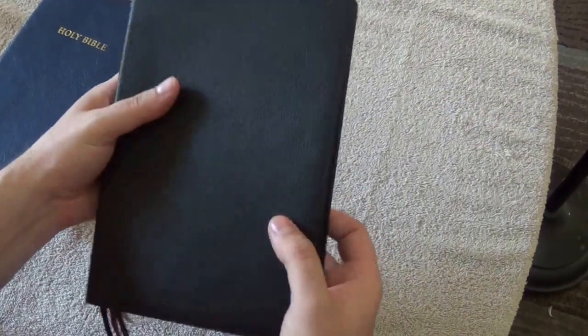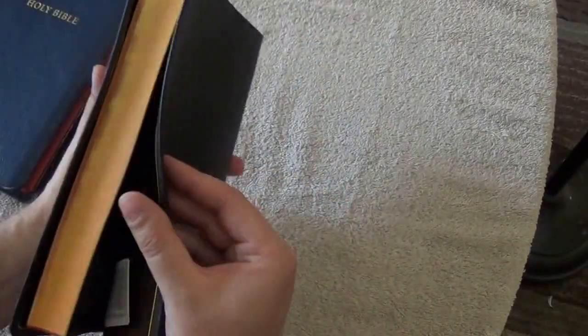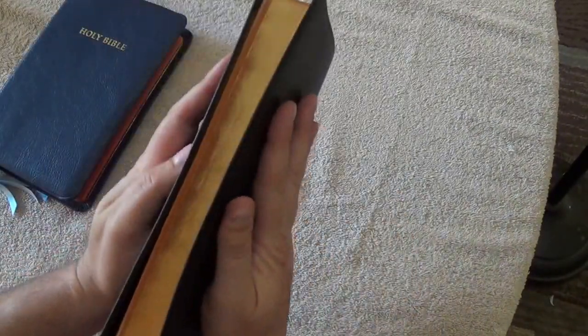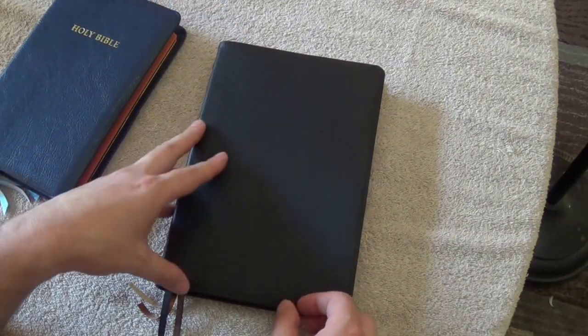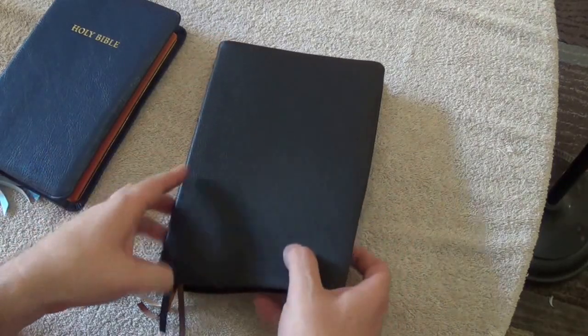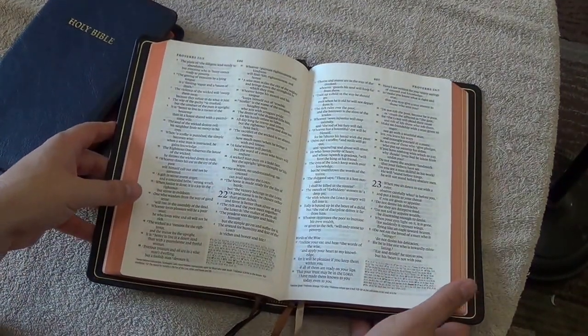Crossway went with a ten-point font and they line-matched the text. Because of the ten-point font, there are no chapter introductions and not a ton of back features — just the basic eight maps you find in ESVs. They were going for thinness with a large-print ten-point font, and they accomplished that really well. The compromise is the size: this one is nine and three-quarters tall by six and a half wide, but only exactly an inch thick, and eleven and an eighth inches when opened.